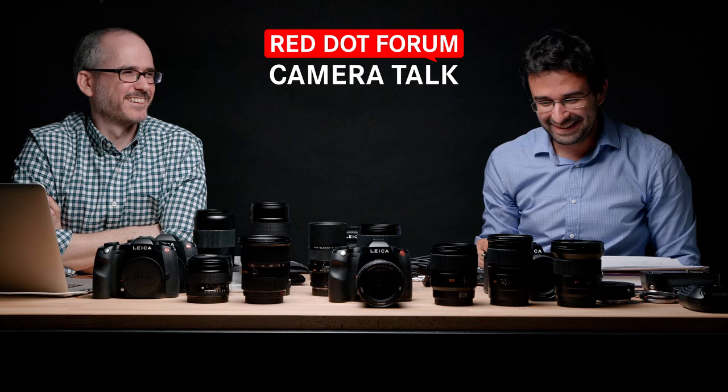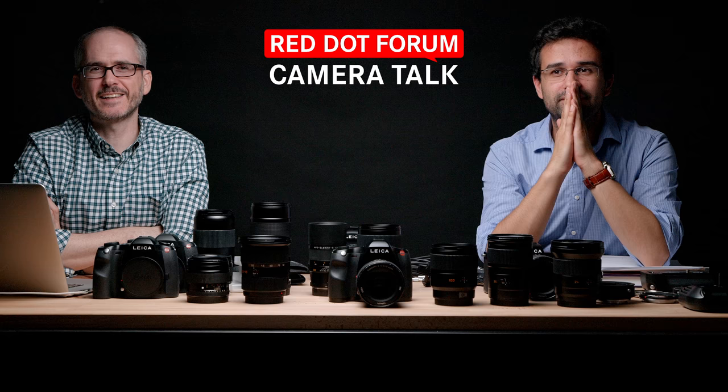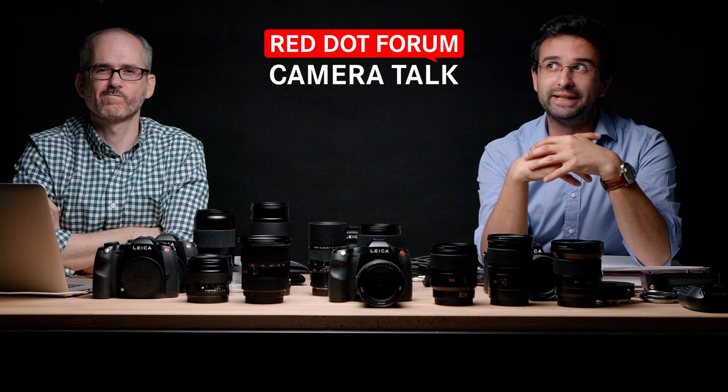Final question from David Noble: if you could create any S lens that doesn't exist, which one would it be? A 500mm f/1.8 pancake. Next question.